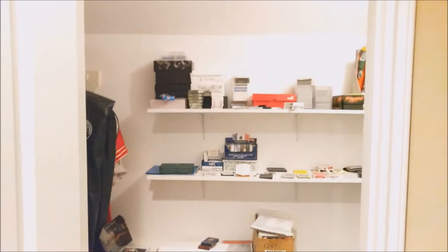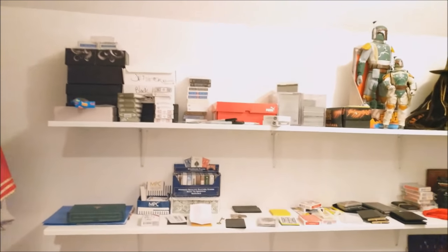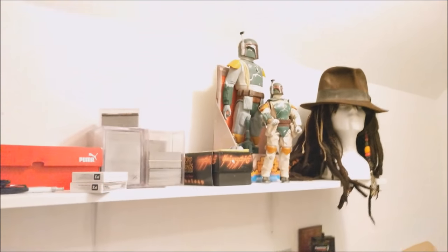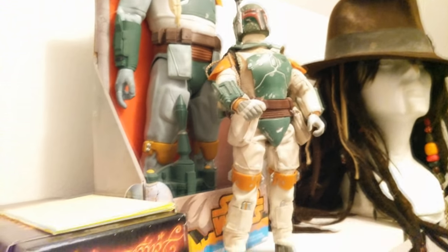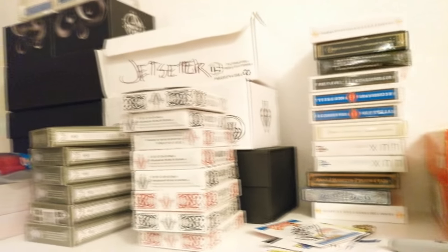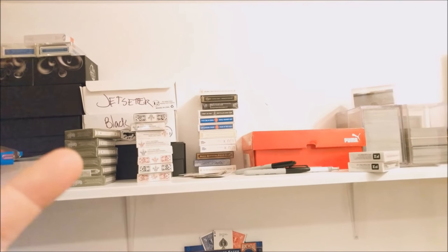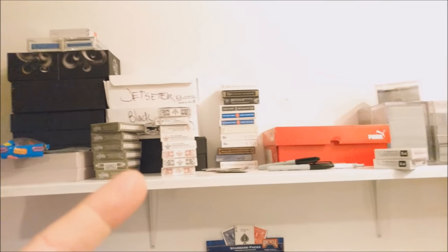Here we are at my super secret closet. Nobody knows what's inside, but I'll give you a little peek. Going in here, there isn't a lot of strong organization. You're going to find Magic cards pretty much all over the place, and comic books and toys. What we've got here: an Indiana Jones hat, my Jack Sparrow wig, a couple of big Boba Fetts. These are gaming cards — Lord of the Rings gaming cards, Star Wars gaming cards. Here's some extra cards, some more extras, a Jetsetter brick, a brick of Black Lions, and there's another brick of Superiors underneath that.